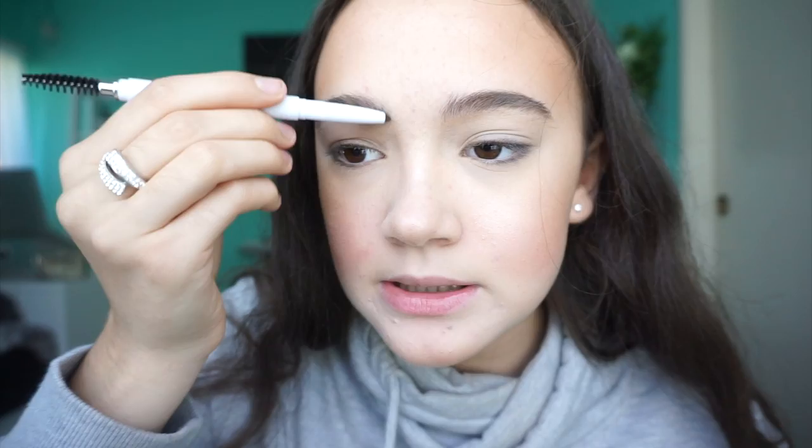I'm just going to brush my eyebrow hairs up with the spoolie. Let me know if you want me to do a natural eyebrow routine and then an intense one — like three eyebrow looks in one, so you can pick which one suits you. Let me know in the comments. Oh, that's nice — I think that's pretty. Then I have another e.l.f. product, and also another brow product. They're both clear brow gels.